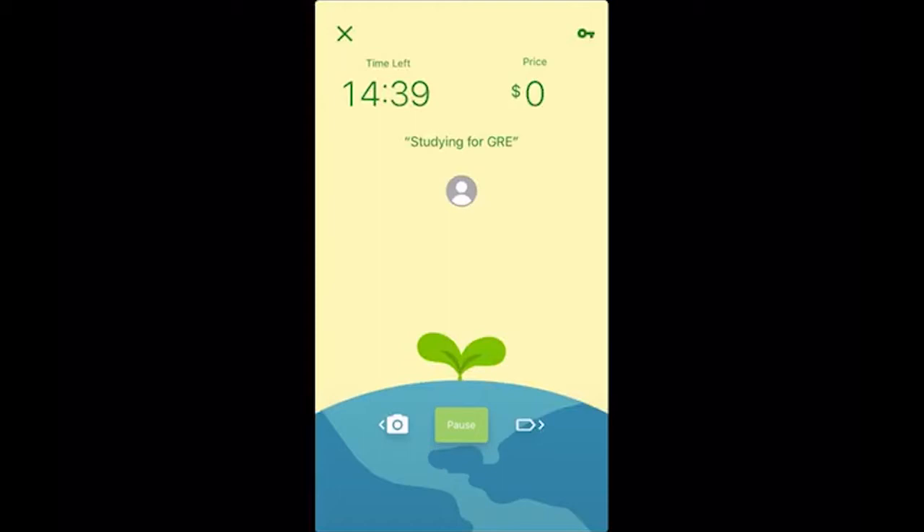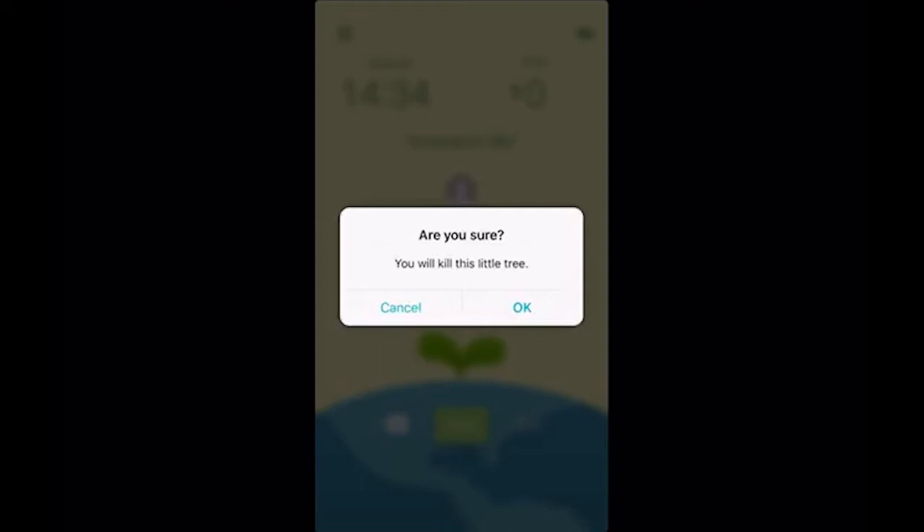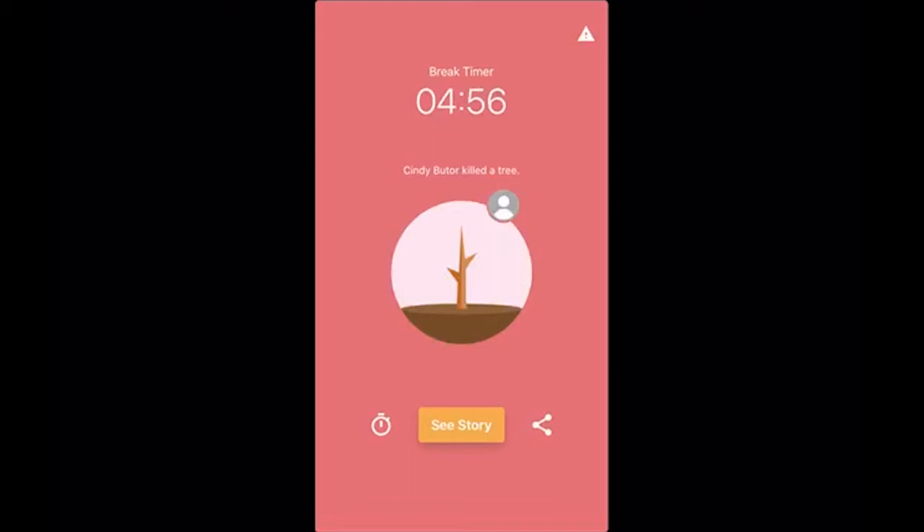Let's say you forgot you actually need to stop and immediately do something. You don't want to lie. You hit that X and then it asks, 'Are you sure? You will kill this little tree.' And that's the accountability — do you want to have this little seed wither or do you want to keep going? Once you confirm, it lets you know that you've killed a tree, and the break timer is now going off.